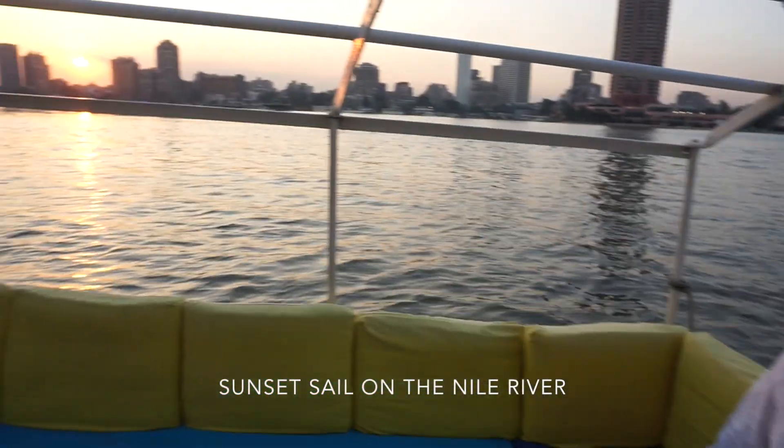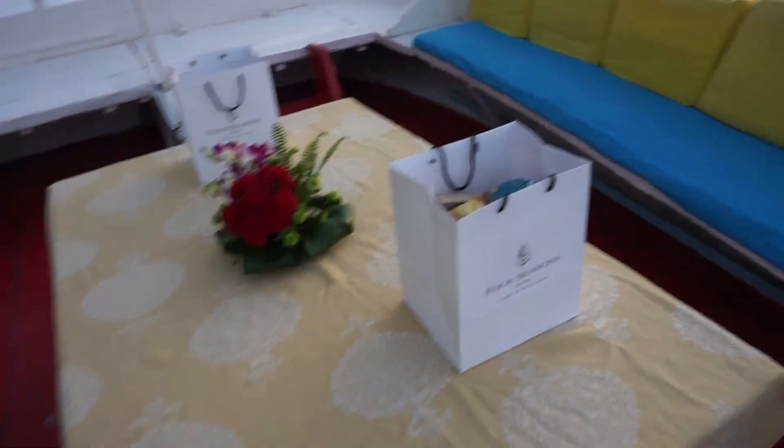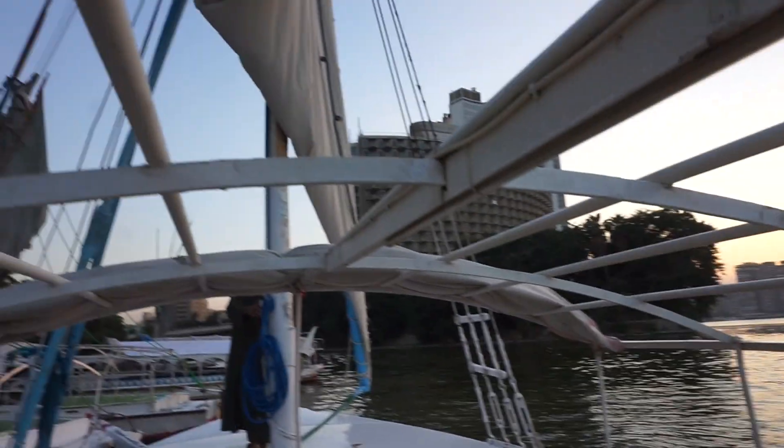We're going on a sunset felucca sail on the Nile River - so cute. There's our sailboat. Okay, let's go.